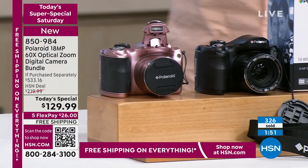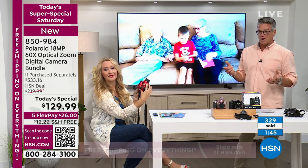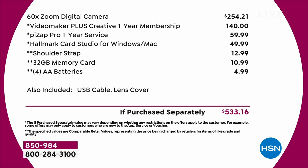This is why it's a $500 camera. Check out the if-purchased-separately breakdown: the 60x camera is everywhere else $250, $140 for the video maker membership which you get, plus the strap, batteries, Hallmark cards — make your own greeting cards out of your kids' beautiful faces. $533 if purchased separately, or you can get it today for $129. With an HSN credit card, another $50 off — 79 bucks.